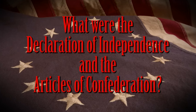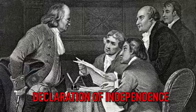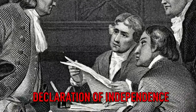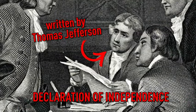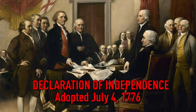What were the Declaration of Independence and the Articles of Confederation? By early summer of 1776, fighting between the colonists and the British had gone on for more than a year. A majority of the members of the Continental Congress were in agreement that the time had come for the colonies to officially declare their independence from the British government. So, a five-man committee was established to write a declaration of independence. The committee then assigned the task of writing the document to Thomas Jefferson. After many revisions, the Second Continental Congress voted to adopt the Declaration of Independence on July 4th, 1776.